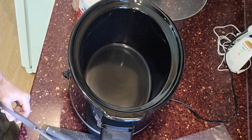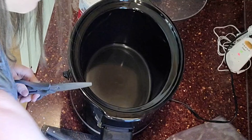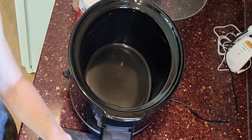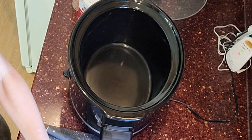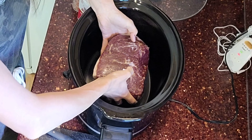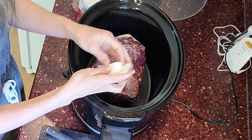So before I start meal prepping, I'm actually going to throw some dinner in the crock pot. Tonight we are just going to be having pulled beef sandwiches. I just have a beef roast that I'm going to throw in the crock pot. When I have something in the crock pot, like today when I'm going to be busy all day in the kitchen, it's just nice that I don't have to think about dinner.